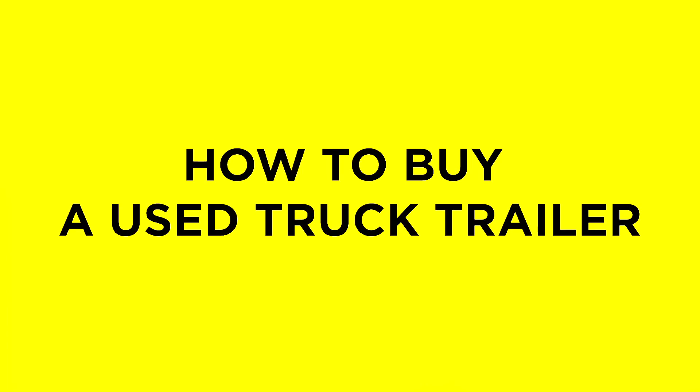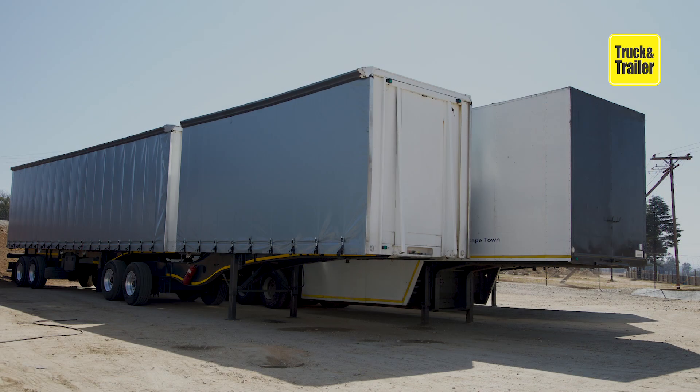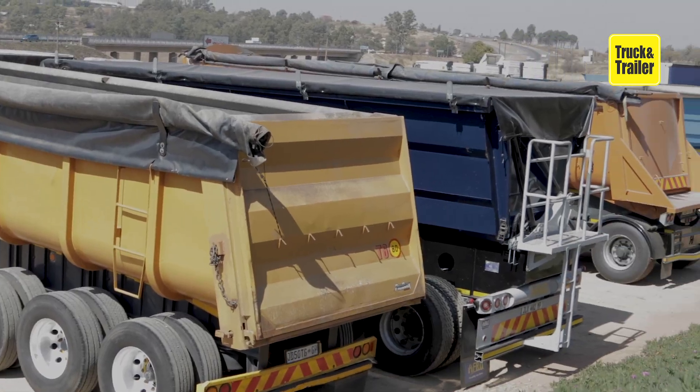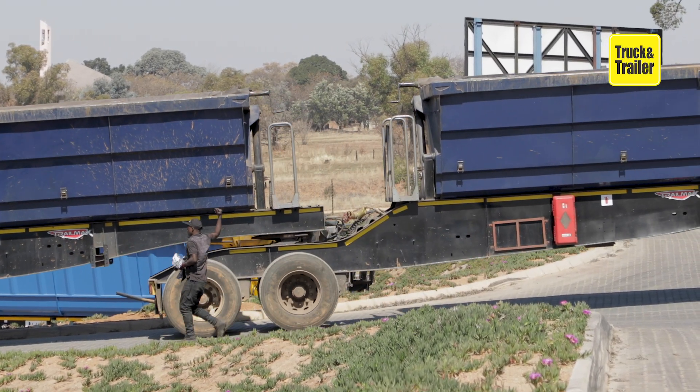How to buy a used truck trailer. Truck trailers come in a wide range of applications and are all designed to perform specific transport tasks. From flatbeds to tippers, they help us to move materials and machinery around the country.